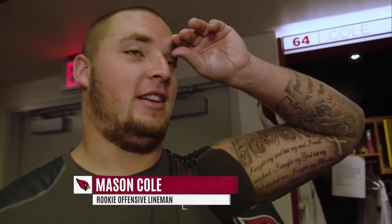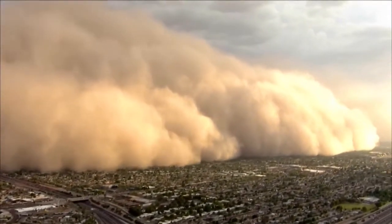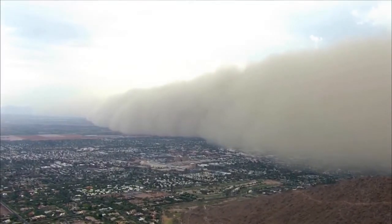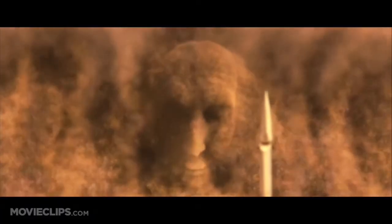Just a dust storm, that's all it is. From a distance, it looks like the world is ending. When you're in it, it's just kind of foggy, real windy. But besides that, it looks like the world is ending. They're like 70 miles long, 5 miles high dust storms that come before the monsoons. Scary? No, I feel like I'm in that movie, The Mummy — you know, when that face is coming out of it. It's cool.